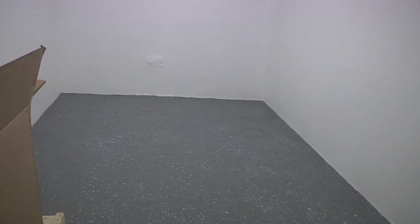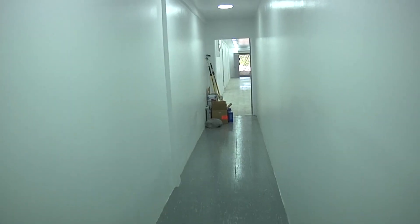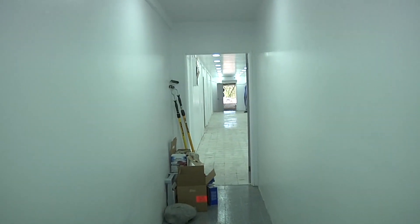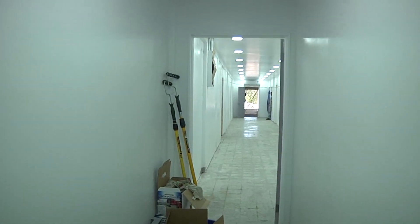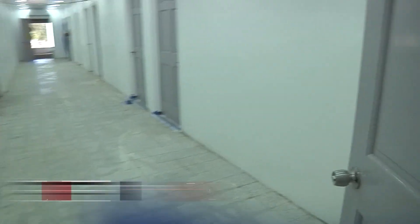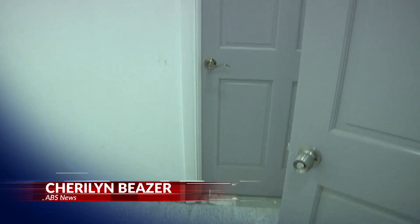A morgue is also located in the unit. The quarantine and isolation wards are interconnected. This hallway leads to the quarantine unit, where if a patient is confirmed positive, they can be taken directly to isolation. Sherilyn Bezer reporting for ABS News.